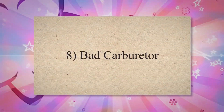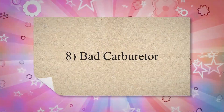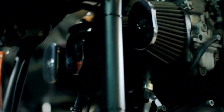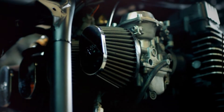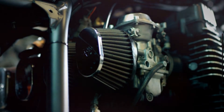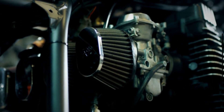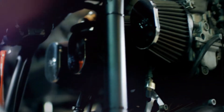8. Bad carburetor. For an older vehicle that doesn't rely on electronic fuel injection, the carburetor is an essential component of the internal combustion process. This device combines air and fuel in the right ratio for combustion. A bad carburetor will likely throw off the air and fuel ratio, causing your car to stall.